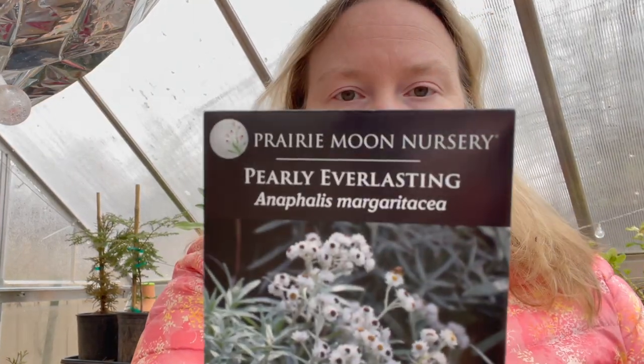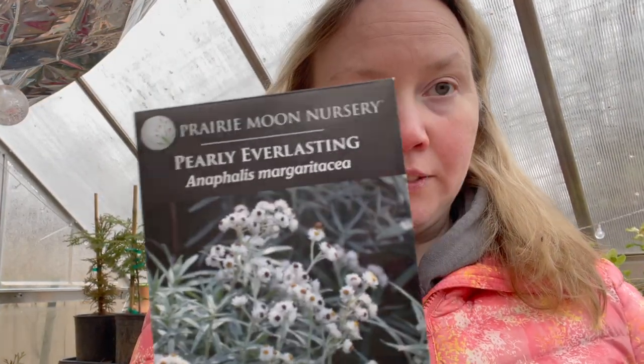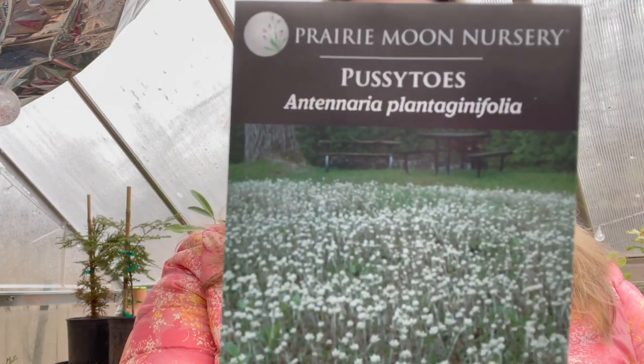Pearly Everlasting — this is a host plant for the American Painted Lady Caterpillar, so I wanted to include that in the garden. Pussy Toes — this is a nice low-growing native. I've grown it before, but I don't pick the right spots for it, so I'm hoping this year I'll find a better spot to grow it in the garden so it actually comes back.